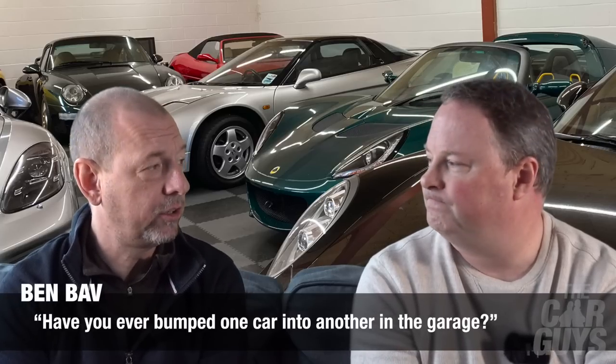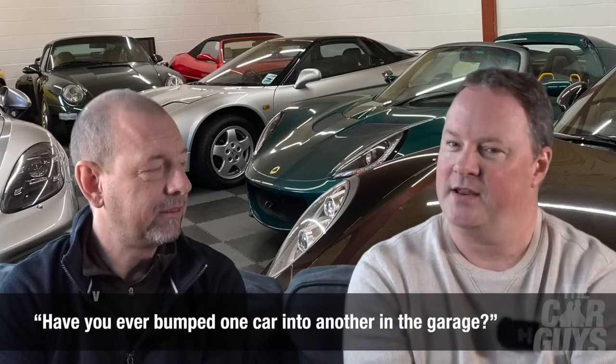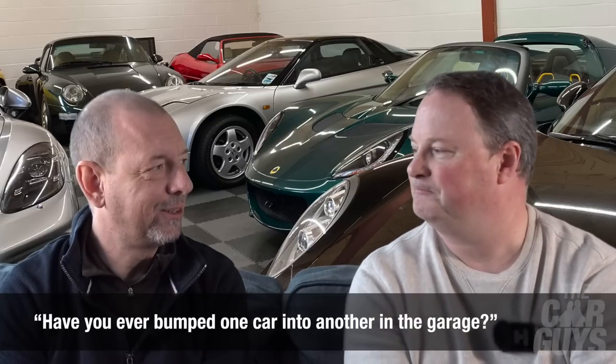Have you ever bumped one car into another while manoeuvring in the garage? I have never bumped one car into another car. I might have bumped cars into garages, but not into another car. Technically no. I've gently pushed a car to make more room — just so they touch, just flexes the bumper — but I've never properly crashed one into another.